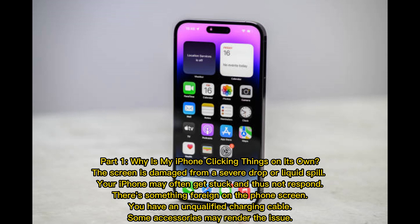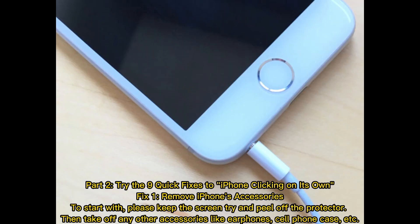The screen is damaged from a severe drop or liquid spill, your iPhone may often get stuck and thus not respond. There's something foreign on the phone screen. You have an unqualified charging cable. Some accessories may render the issue.